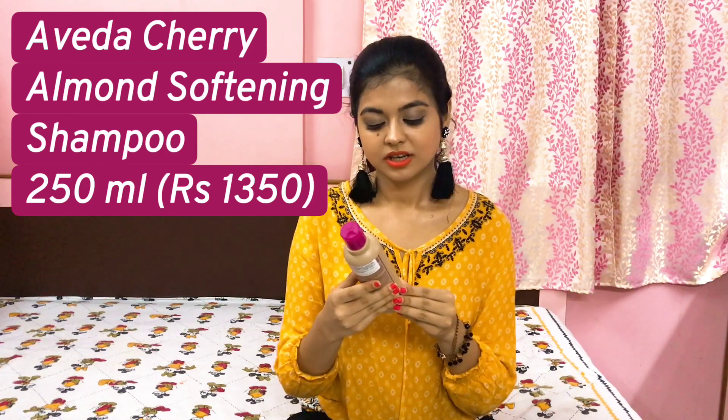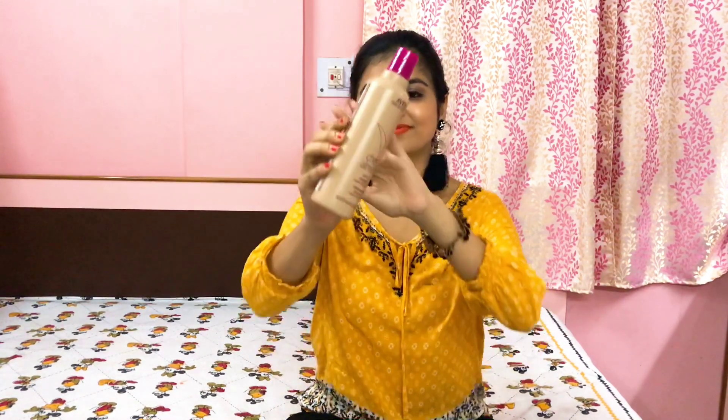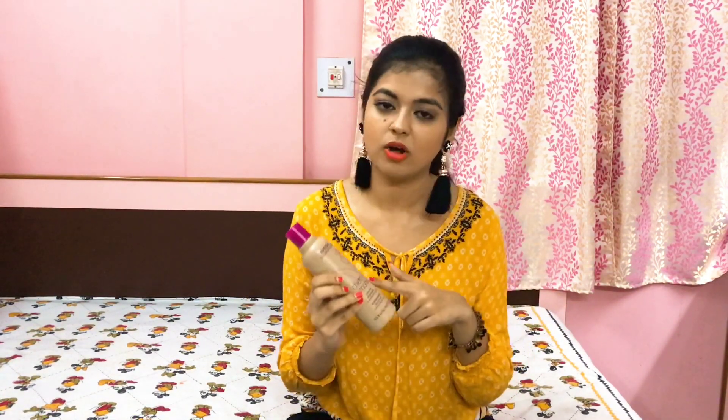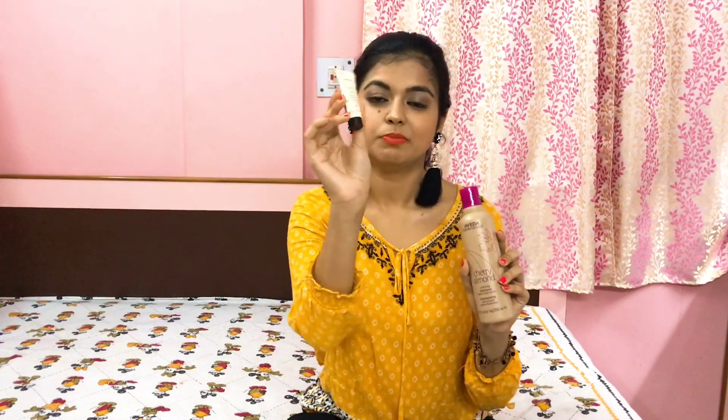Next up I have my recent favorite, and that is Aveda Cherry Almond Softening Shampoo with a sweet floral aroma. I love this shampoo — I love the fragrance, it's really amazing, and it's very good for hair fall. It is a little bit expensive, but if you want to invest in something good then you can definitely try this out. You can also use the conditioner — I have mini ones I got free with the product. If you are using a conditioner you should use the one from the same shampoo range.